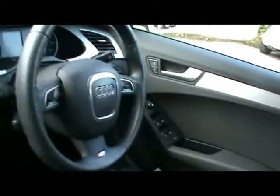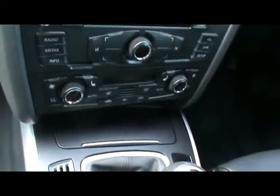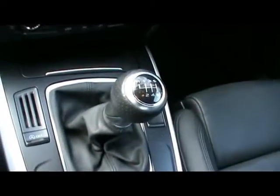Multi-function steering wheel, cruise control, nice heads up display, CD radio with multimedia input, digital dual zone climate control, 6 speed manual gearbox, and you've also got Bluetooth connectivity in there.